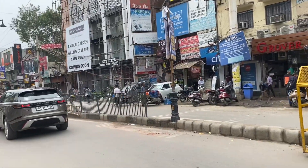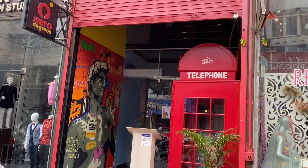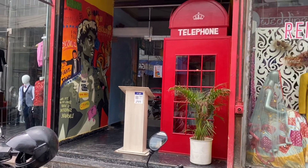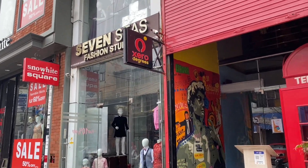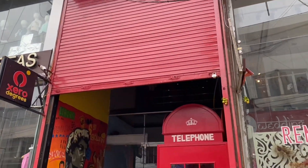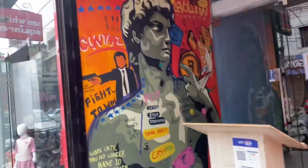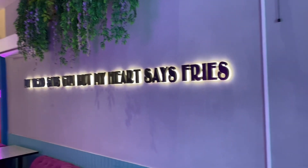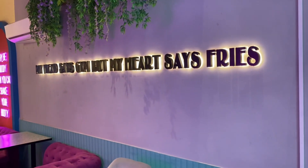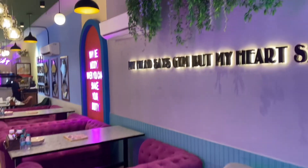I am looking for my cafe — let me just find it. Let's check out the price here.